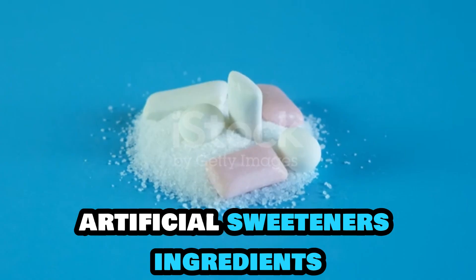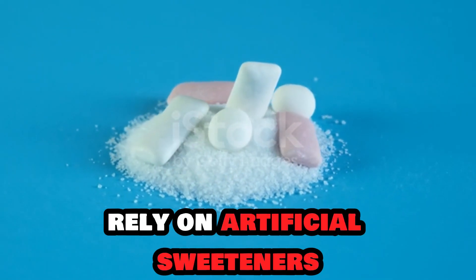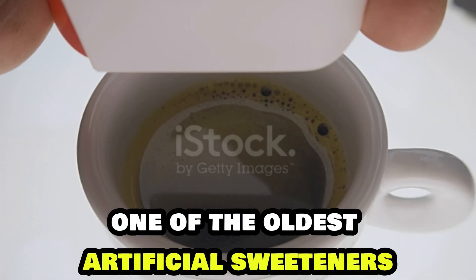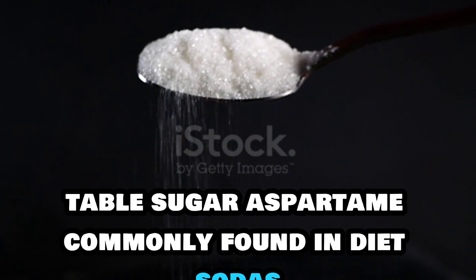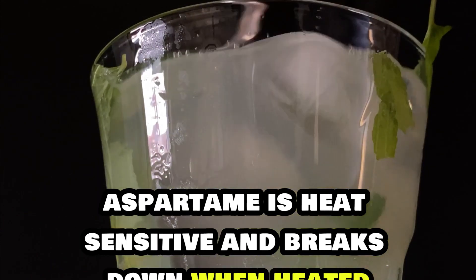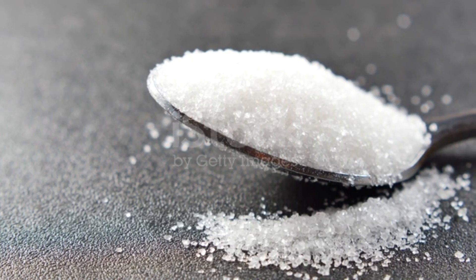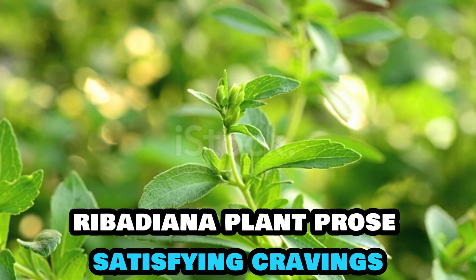Section 1: Artificial Sweeteners. Sugar-free candies and beverages rely on artificial sweeteners or sugar substitutes. These include saccharin, one of the oldest artificial sweeteners, which is about 300 times sweeter than sucrose — table sugar. Aspartame, commonly found in diet sodas, is heat-sensitive and breaks down when heated. Sucralose, derived from sucrose, is heat-stable and widely used in various products. Stevia is a natural sweetener extracted from the leaves of the Stevia rebaudiana plant.